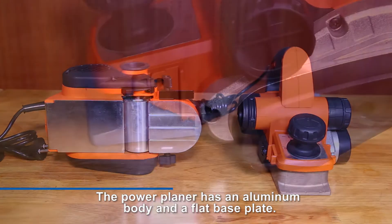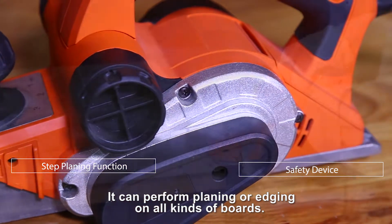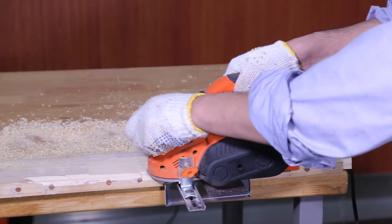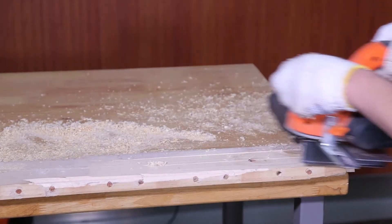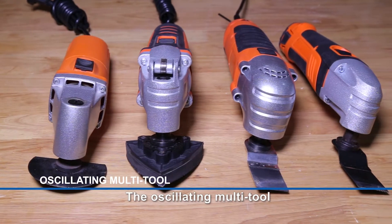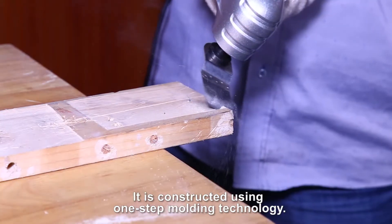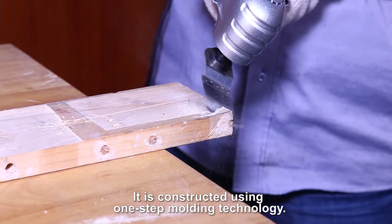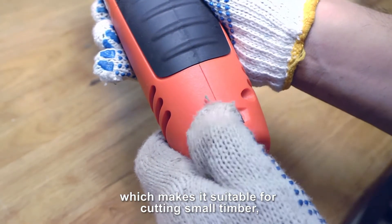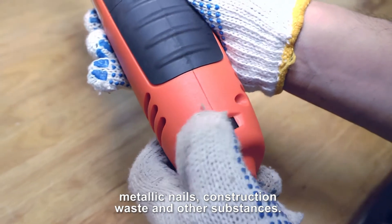The power planer has an aluminum body and a flat base plate. The oscillating multi-tool features a contoured body and a die-cast aluminum housing. It is constructed using one-step molding technology. This product is outfitted with two saw blades, which makes it suitable for cutting small timber, metallic nails, construction waste, and other substances.